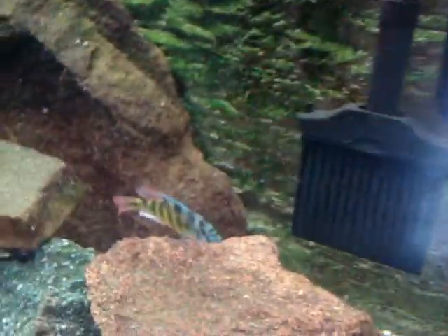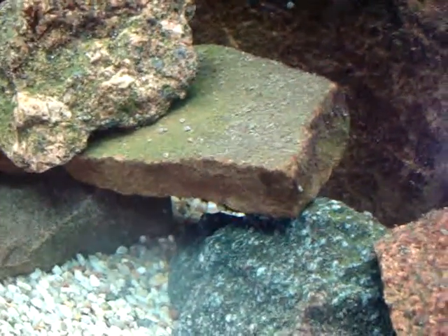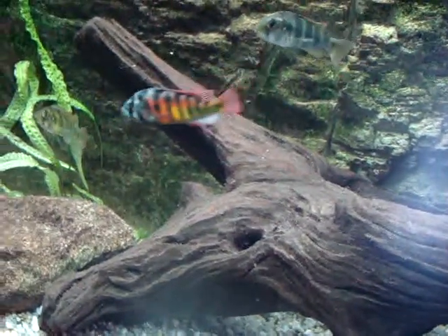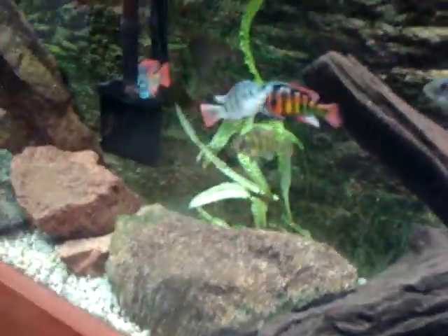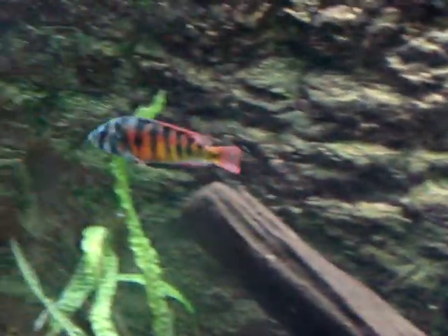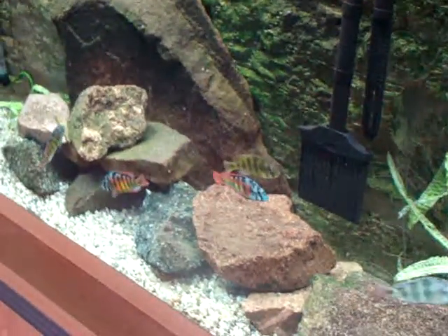Judging by the colours, it looks like this strain's been in this tank for a very long time. Probably severely inbred. Look at that one. Beautiful Victorian cichlid. The red is amazing.